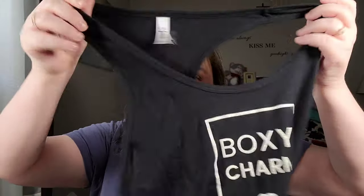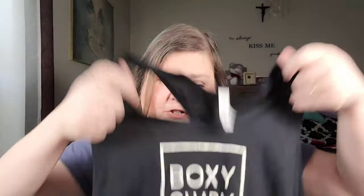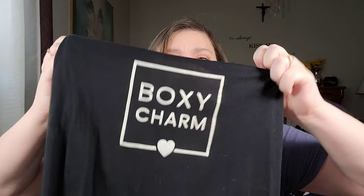The first thing I got is from Boxy Charm and it was from the pop-up shop. I just grabbed this - it's a Boxy Charm razorback tank top. It was like nine dollars or something like that, so I just got it.